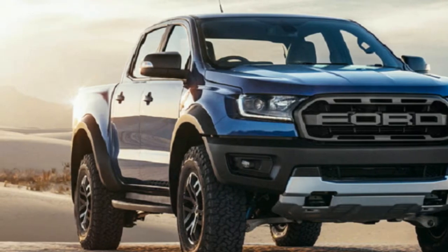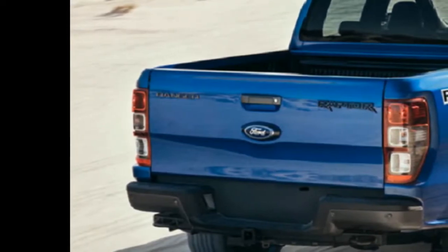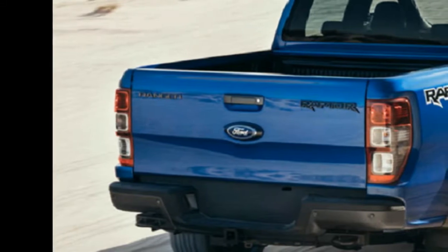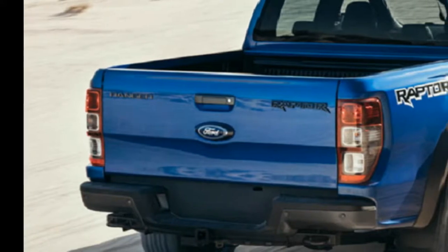The Raptor is an altogether different proposition to both those vehicles. Power comes from a bi-turbo four-cylinder diesel engine producing 157 kilowatts and 500 Nm, put to all four wheels through a 10-speed automatic transmission.